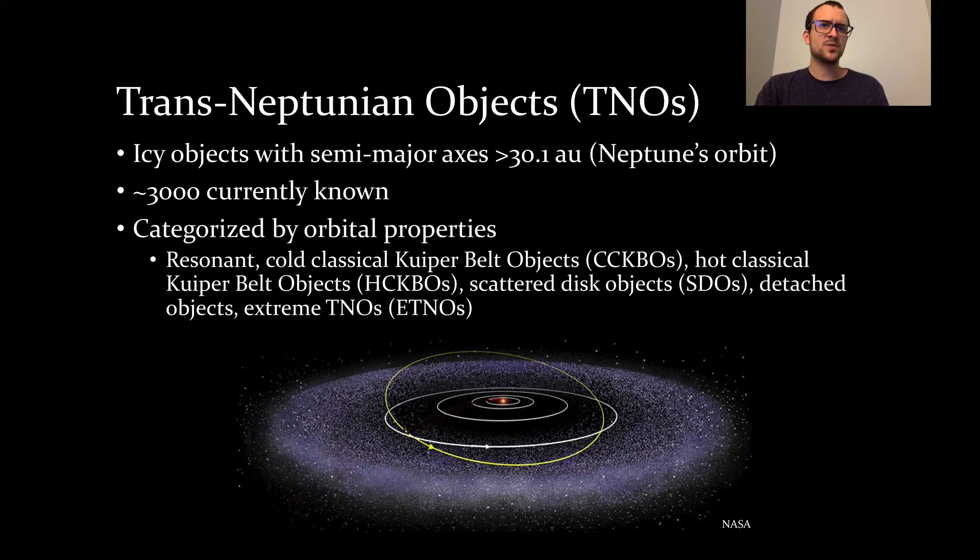There are currently about 3,000 such worlds known, with many more expected to be discovered in the coming decade. These worlds are typically categorized by their orbital properties, with the various dynamical classes recording the history of the outer solar system. TNOs in resonance with Neptune include Pluto, which completes two orbits for every three orbits completed by Neptune. TNOs in other resonances are also present across the width of the trans-Neptunian region. The inner edge of the classical Kuiper belt is defined by the semi-major axis that a TNO would have if it were in a 3:2 resonance with Neptune.